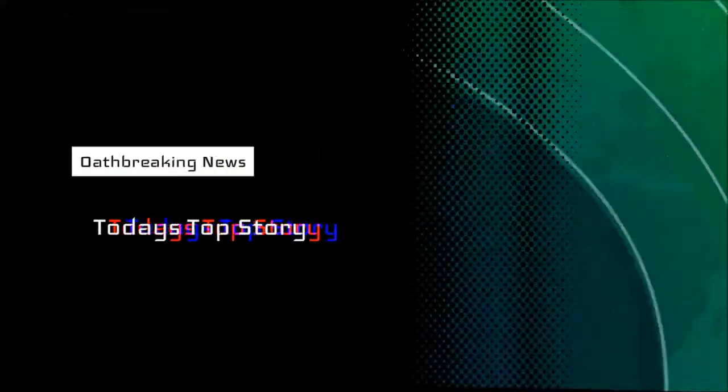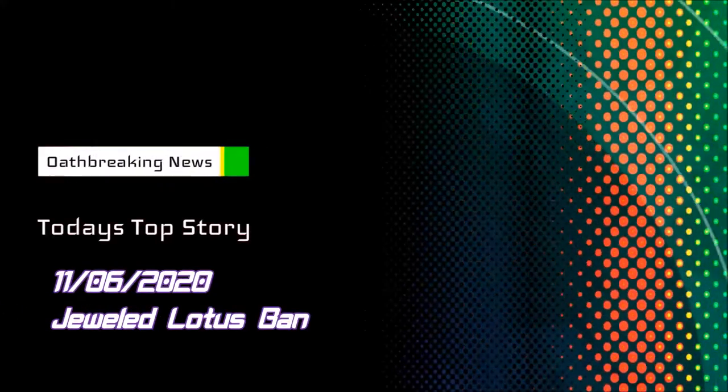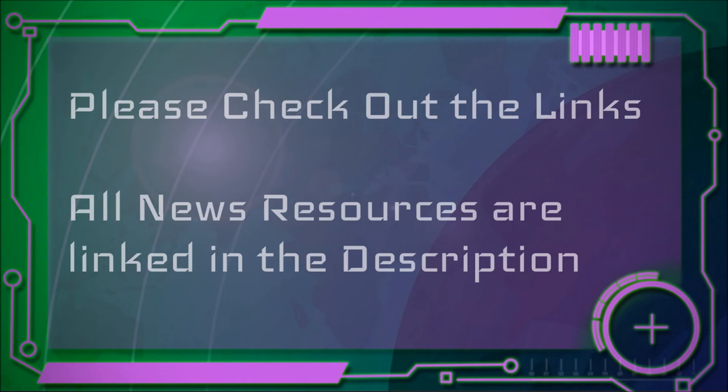Today I'm going to go over the unscheduled November 6th banning of the card Jeweled Lotus, following the article from OathbreakerMTG.org. If you want to read the full article, there will be a link in the description.